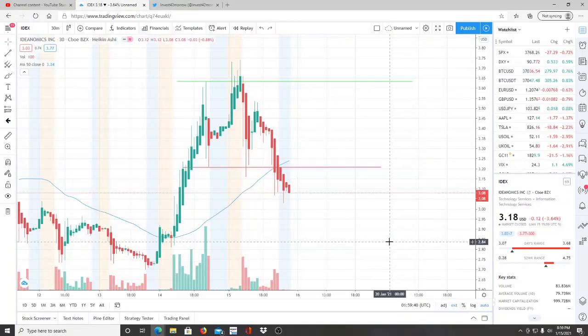Here we are with ticker symbol IDEX — Ideanomics Inc. Welcome to all first-time viewers and investors, welcome to the channel Invest for Tomorrow. To all subscribers, welcome back. Before we jump into this chart, I want to announce quickly that I have a Twitter account now — the link is down below in the description.